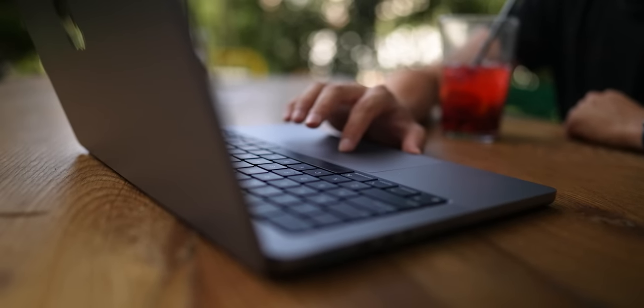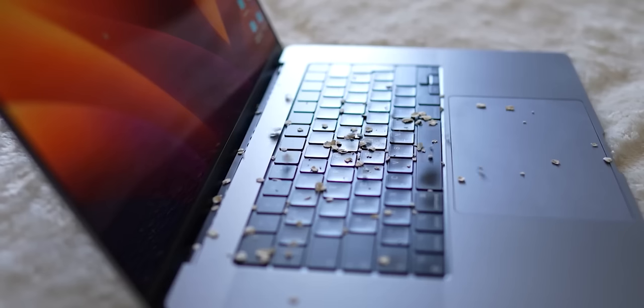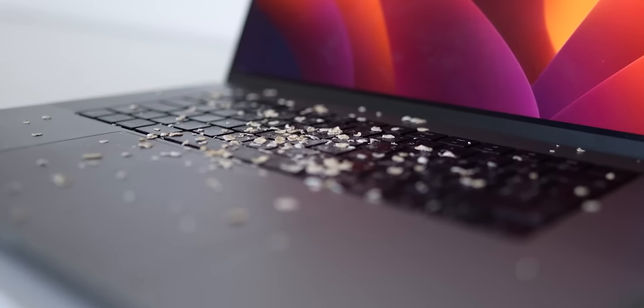I know you're eating in front of your computer. It's a very popular habit, and despite sounding quite harmless, it can lead to a sticky and dirty keyboard, not to mention the potential for liquid damage.